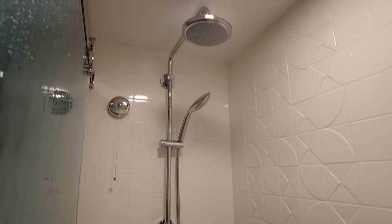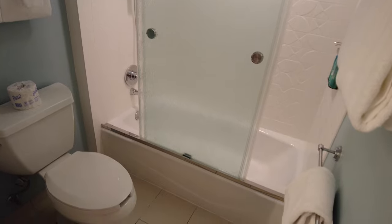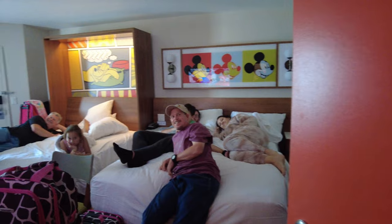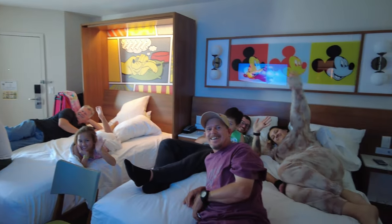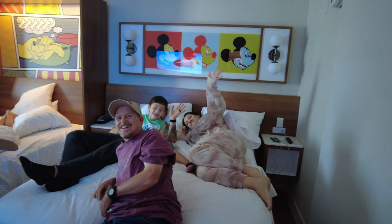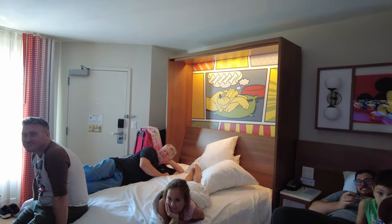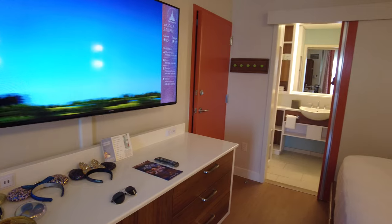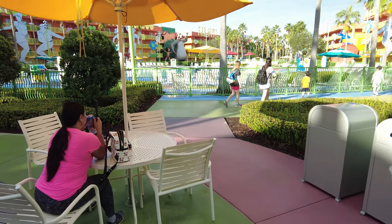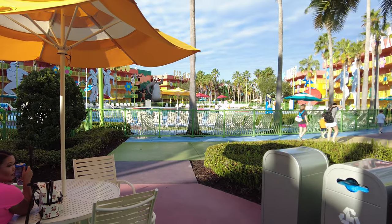The shower is also a nice size with dual shower heads and built-in shampoo, conditioner, and body wash. Since I was here with my family, we made sure to get rooms right next to each other, which meant our rooms were adjoining. They had more people staying in their room, so they had the Murphy bed down. There is complimentary Wi-Fi all throughout the resort, from the rooms to the pool areas, all the way to Classic Hall, so you can always stay connected no matter where you are.